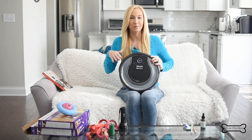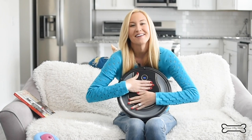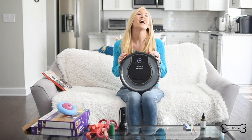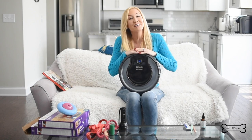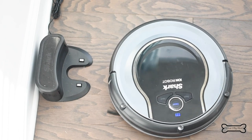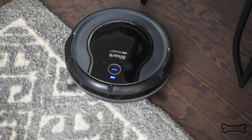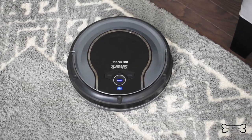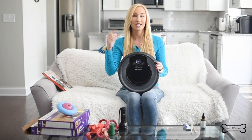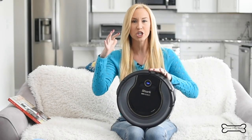This is my Shark Ion robot vacuum. I just want to take a moment to hug this thing — it is my absolute favorite product. I use it not only every day but oftentimes twice a day. I run it downstairs to clean all of my hardwoods, carpets, and throw rugs. It charges itself, self-docks, and then I bring it upstairs to do all of my carpets. Diego is a huge shedder.